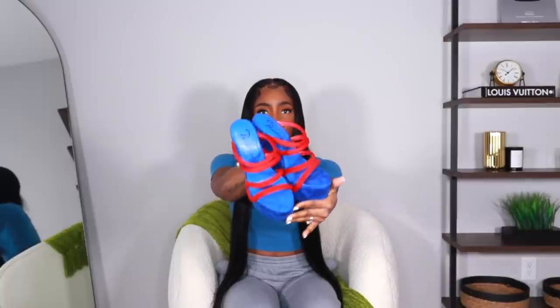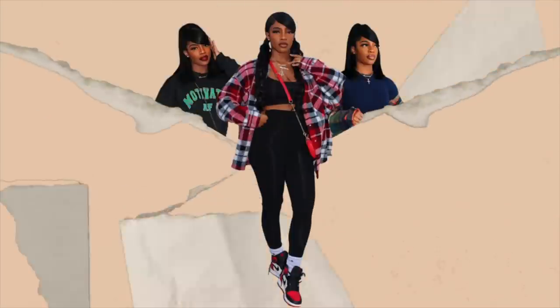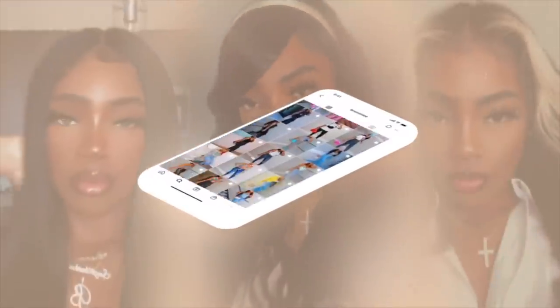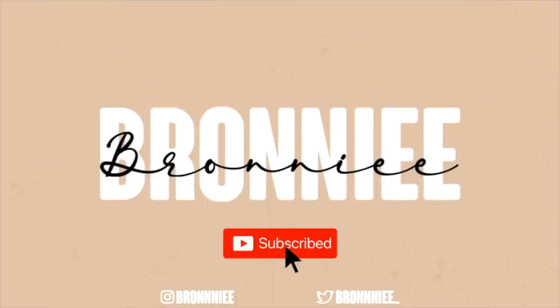Y'all might think they're ugly, but I like them. Hey guys, welcome back to my channel. So as you can see by the title, today's video is going to be a huge accessories video.